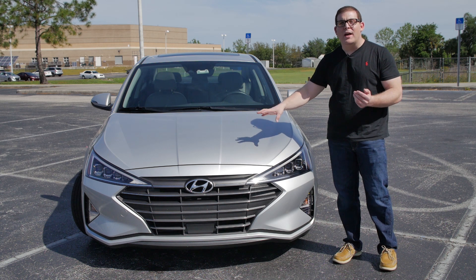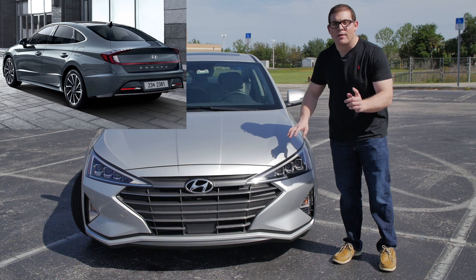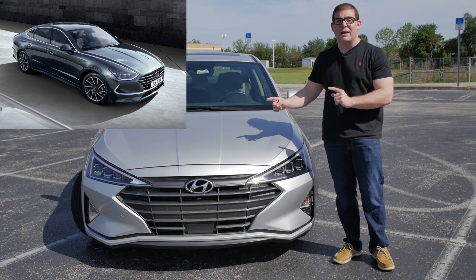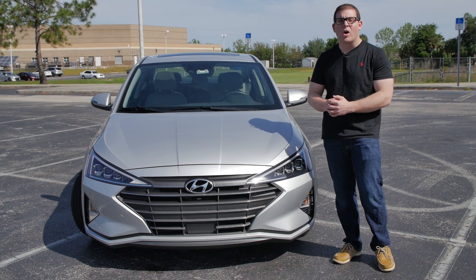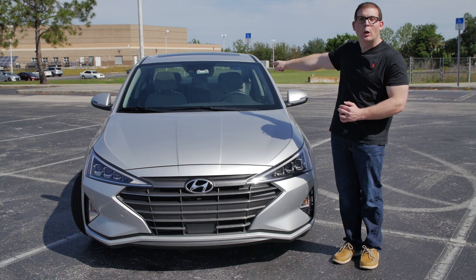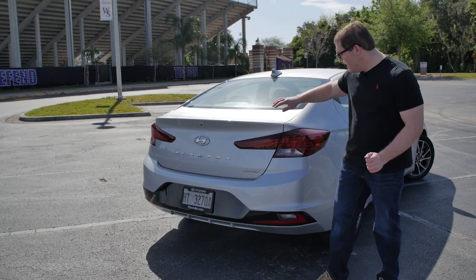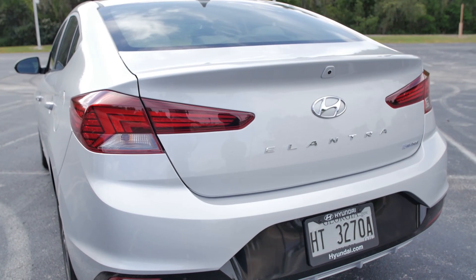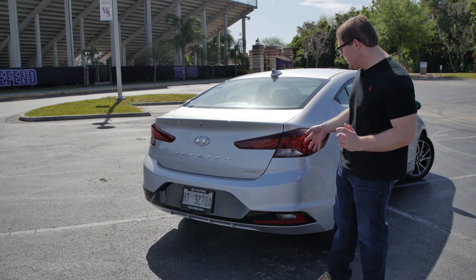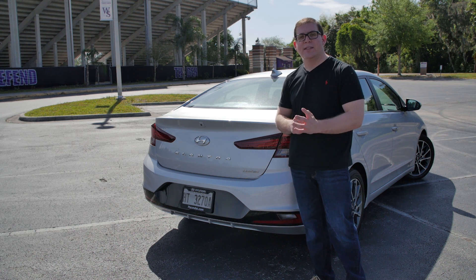For 2020, I believe Hyundai will go even more bold with the styling. Take a look at the new 2020 Hyundai Sonata — the bigger version of this car that was just revealed. That car has a radical new design, so I wouldn't be surprised if Hyundai goes even crazier when this car gets its full redesign, hopefully in the next model year. Now let's take a look at the back, which I think is a little bit prettier and more subtle. It's clean, doesn't look too different from the 2018 model, and I think it's more clean back here than up front for sure.